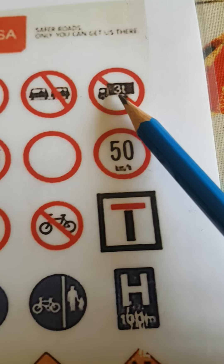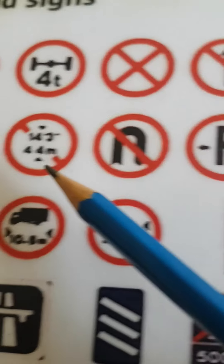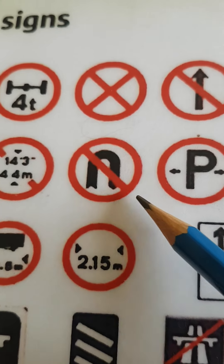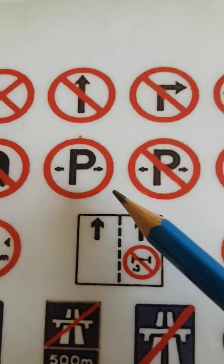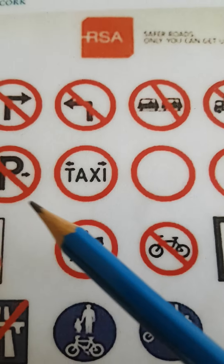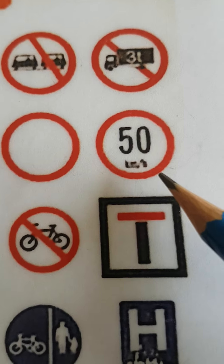The next sign is an 80 kilometres per hour sign. The next one is a height restriction sign, no U-turn sign, parking allowed, parking not allowed, taxi rank, pedestrian street, and a speed limit sign, which in this case is a 50 kilometre per hour speed limit sign.